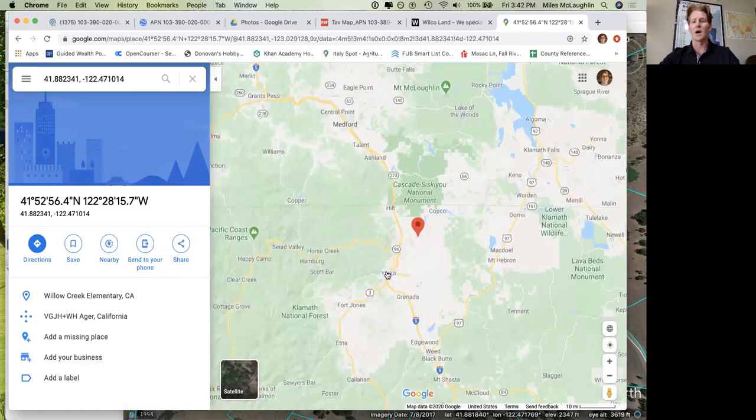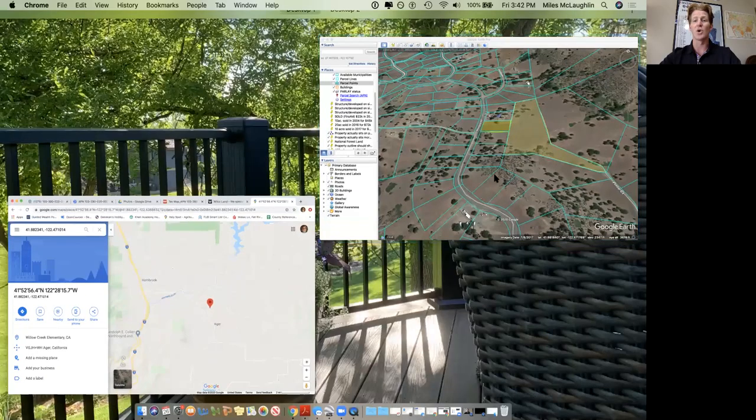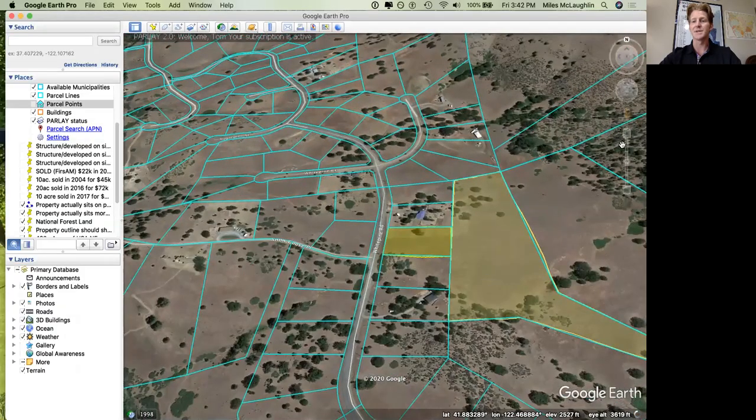The border of Oregon is here, Yreka to the south, the Klamath River here, Iron Gate, Copco Lakes up there. The next thing I want to show you in this area is Google Earth.